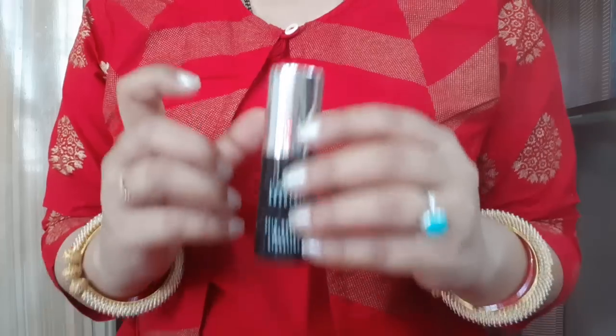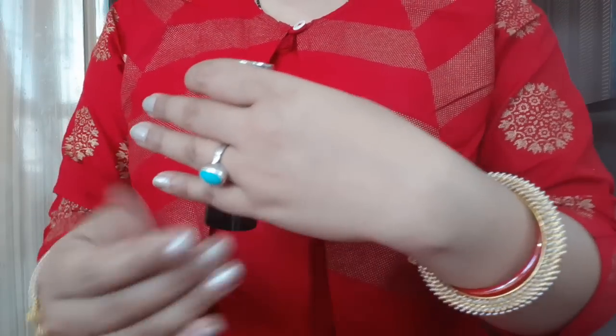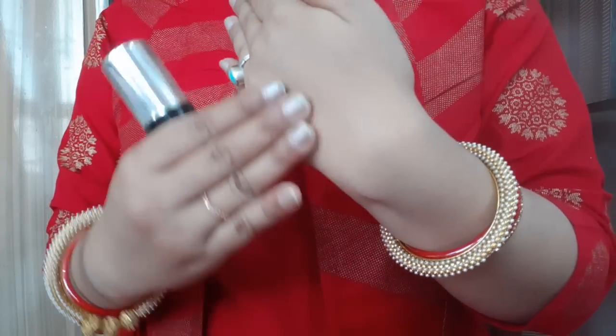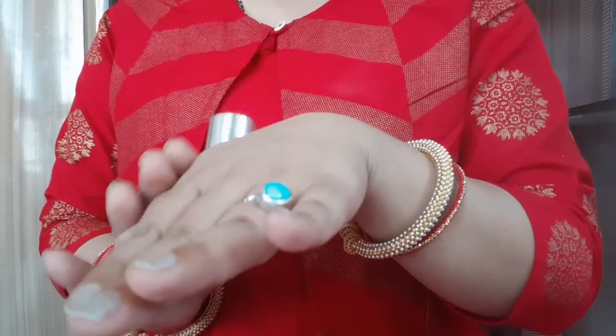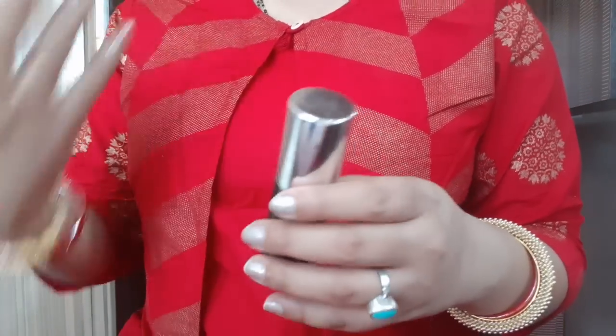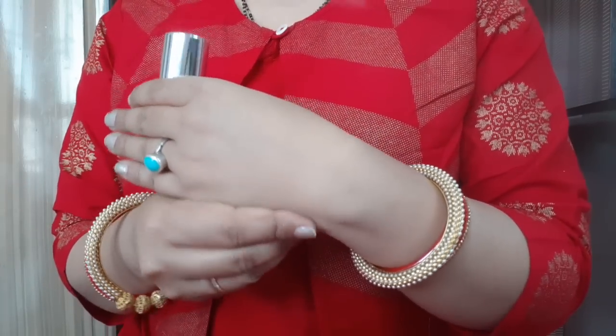It is my favorite because I use it every day. If you want to touch up, you can do so on this foundation with a wet and dry compact — it won't look cakey. This is a super awesome product.